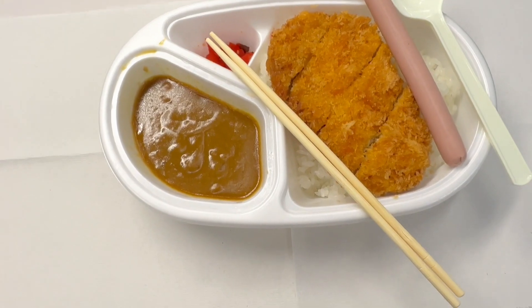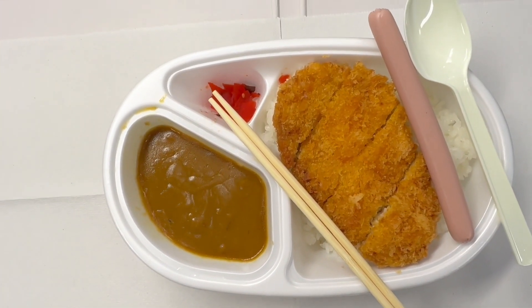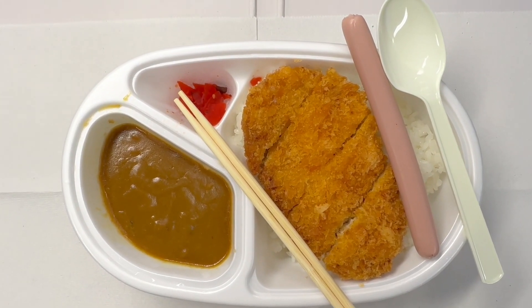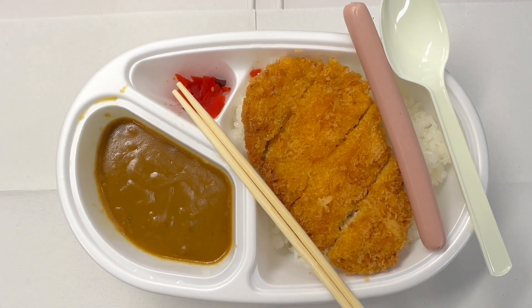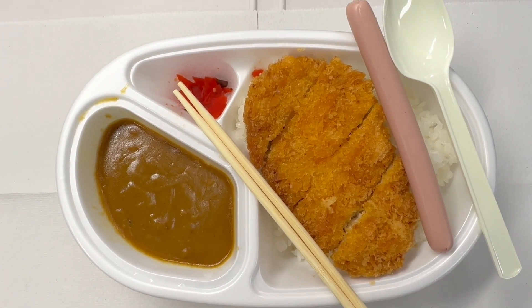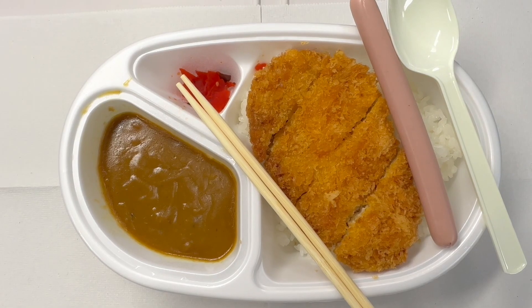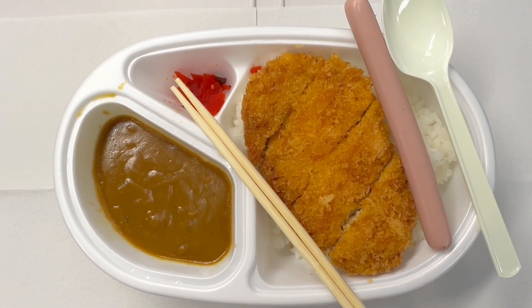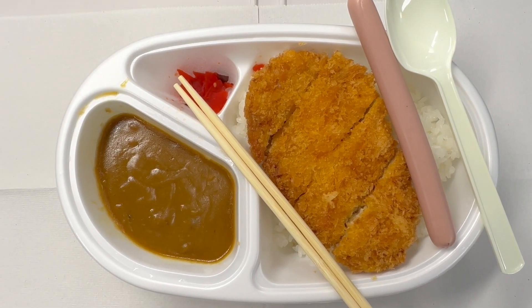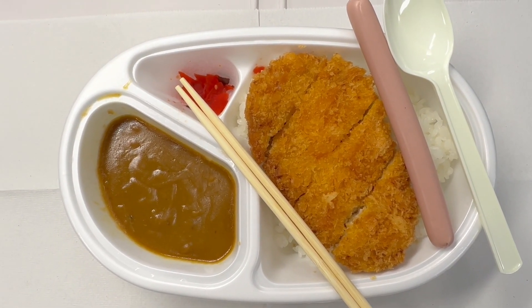I'm going to use the fish sausage to add extra taste. This is what the final dish is going to look like. Since the left portion isn't separated, I'll use the spoon to pour the Japanese curry on top one spoonful at a time. Looks pretty good — itadakimasu, let's eat!